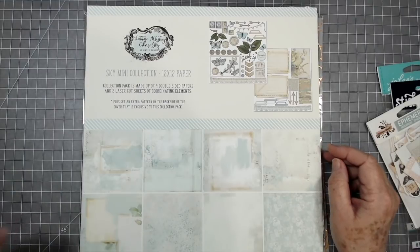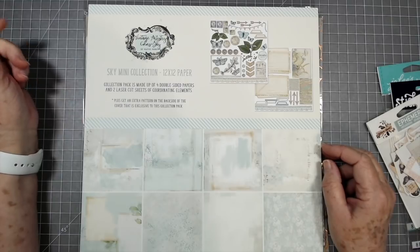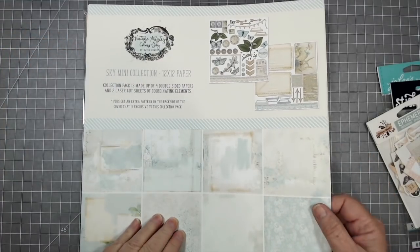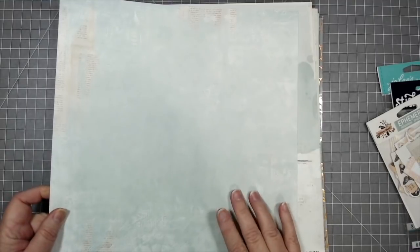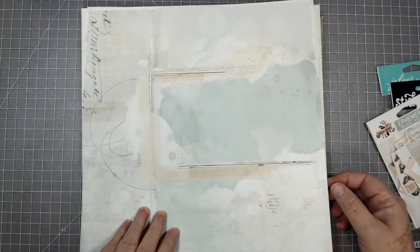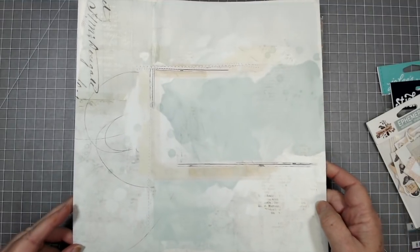This first one is from 49 in Market and it's called Vintage Artistry Colors Sky — it's a sky mini collection, 12 by 12. It's very good quality paper and they always put a design on the back too. They don't just leave the cover blank like some do.